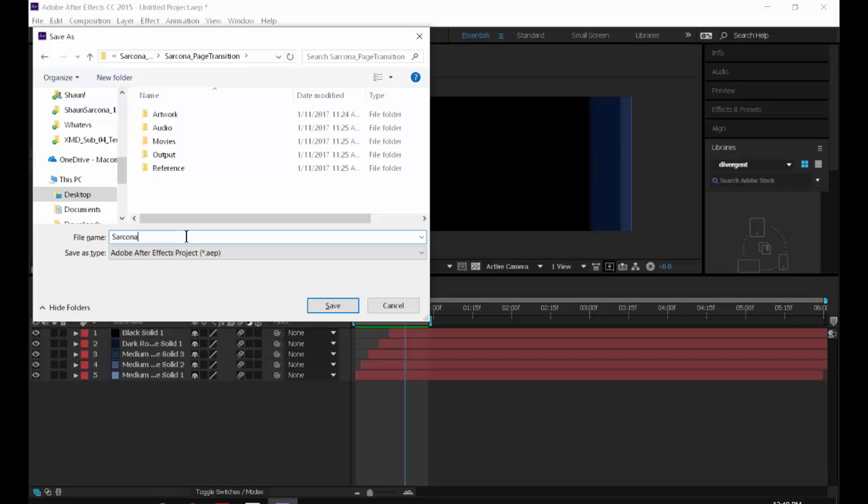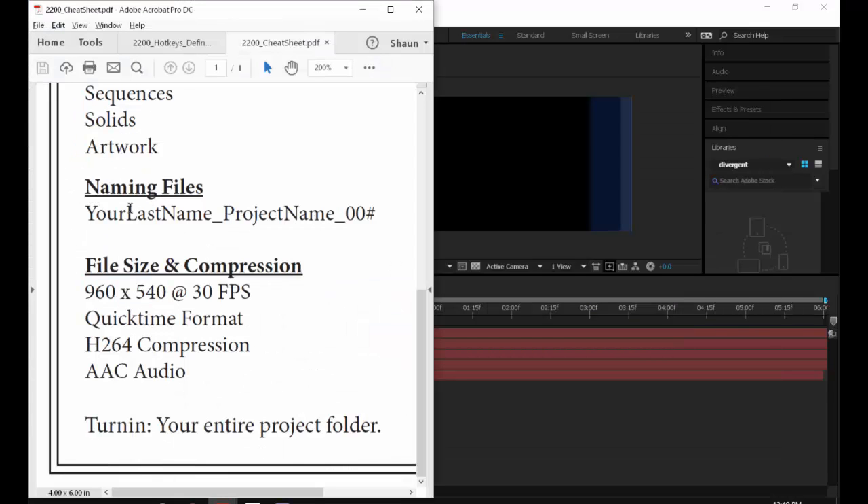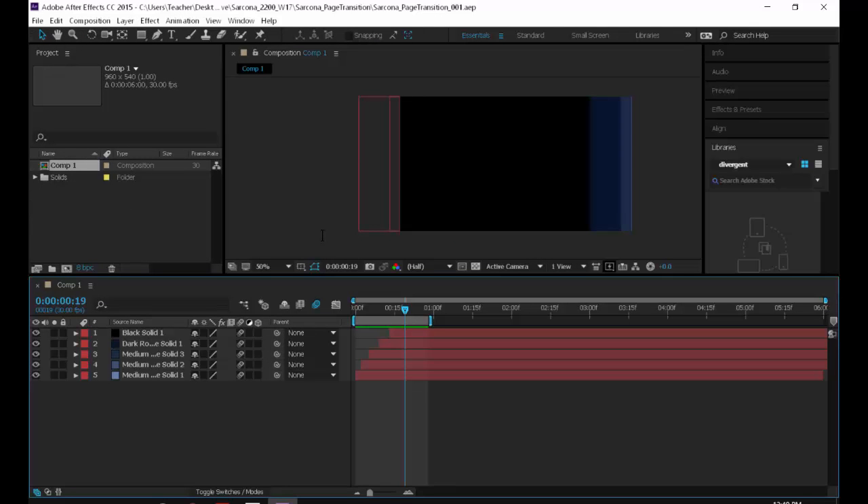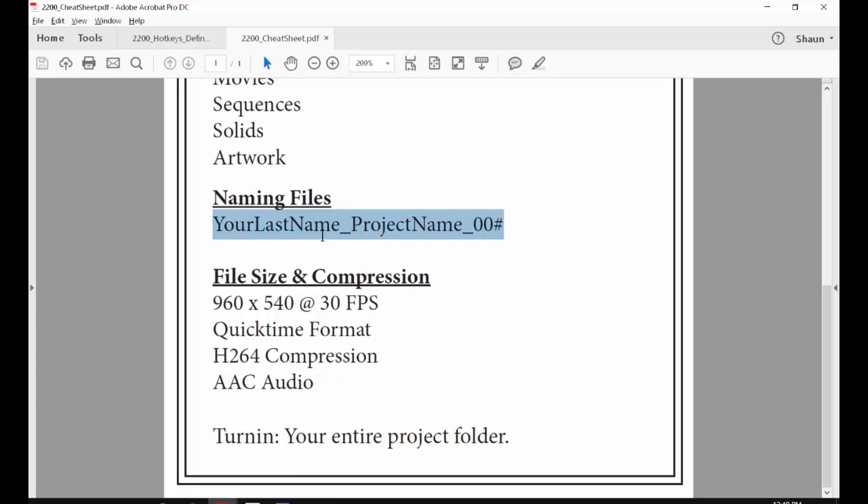Label the file with your last name, underscore, project name (page transition), underscore, and an iteration number like 001. Save in iterations — don't save everything as the same name every time. If that file gets corrupt, which happens, you don't want to lose your work. Every day you come in, save as 002, 003, 004. That way you have multiple backups. It's easier to lose three hours of work than three days of work.